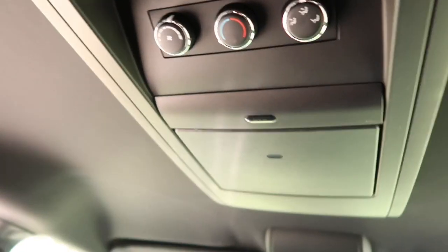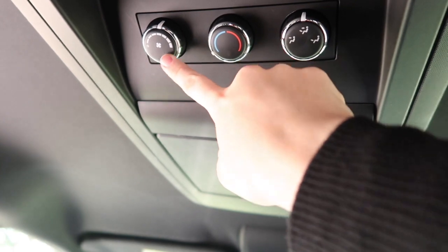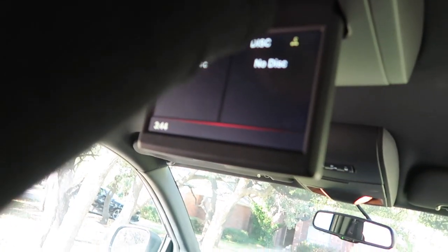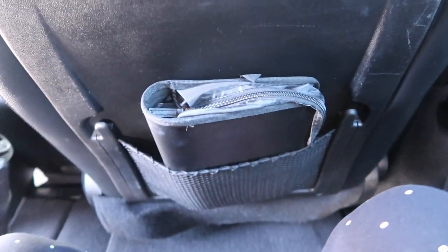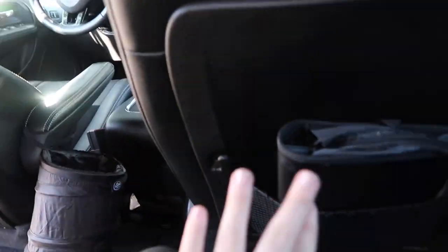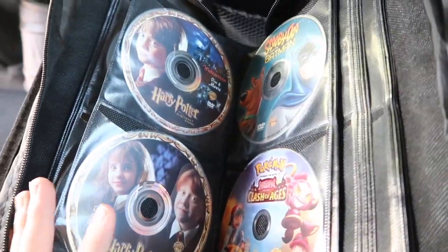I do have a DVD player — I'll show you guys this first. We have the air controls for back here — they can control their heat, their cold, how high they have the air conditioning, where it's going. If you push this button, down will fold the screen. I really like having this, especially on long road trips so the boys don't get bored. In the back seat compartment — there's one on either side — whatever side the boys choose to sit on, one of the sides will have the DVD case. We just have a bunch of kids' movies. We are starting a collection because we just got this car and didn't have many DVDs yet.